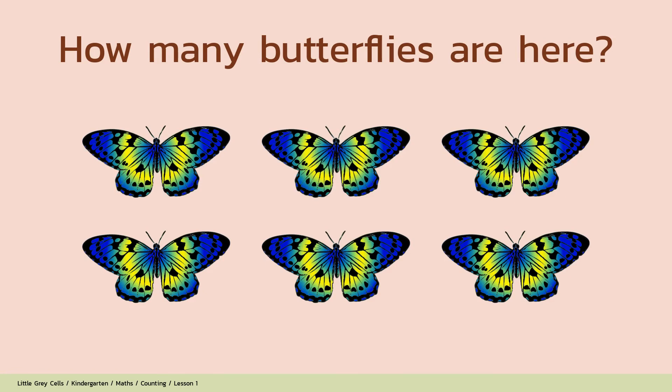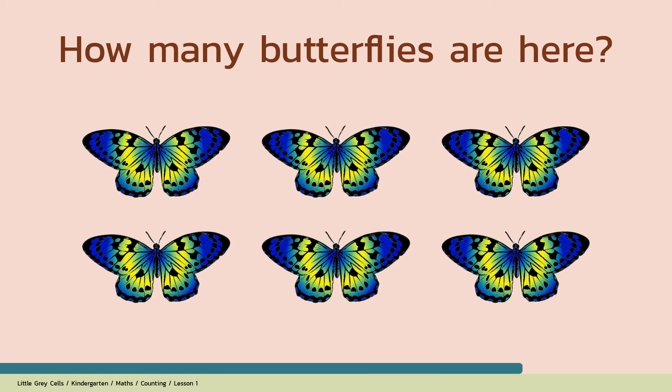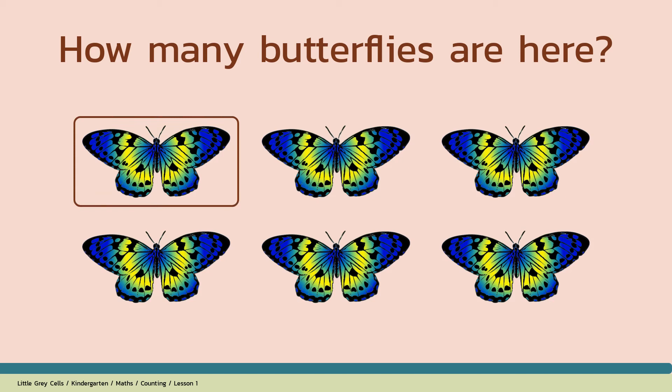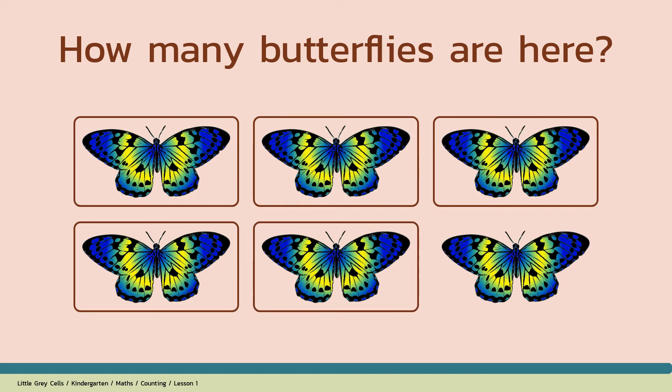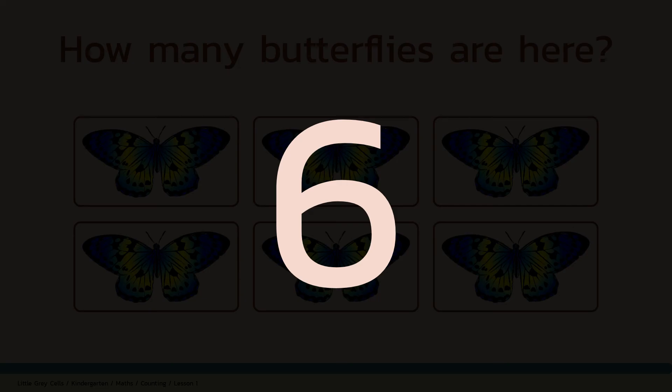How many butterflies are here? 1, 2, 3, 4, 5, 6. The answer is 6. Good job!